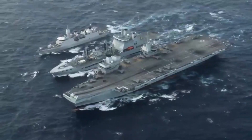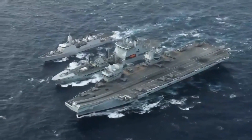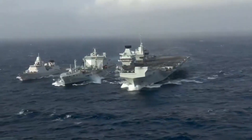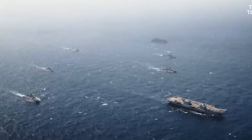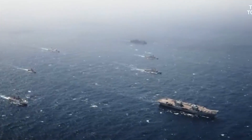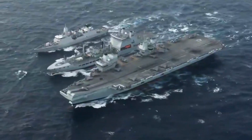When navigating through high-risk areas, the Type 45 destroyer is specially assigned to escort the ship. In situations of lower risk, frigates or even patrol vessels may be used as alternatives.